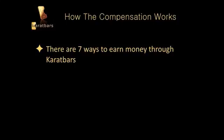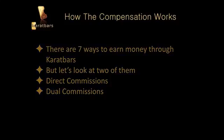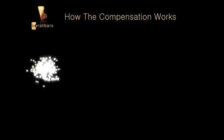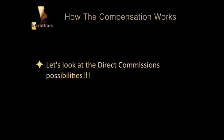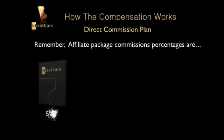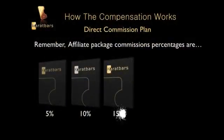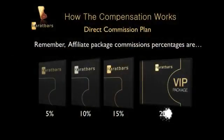Let's look at two of those ways: direct commissions and dual commissions. With direct commissions, they vary based upon the affiliate package you've chosen. The Bronze package is five percent, the Silver is ten percent, the Gold is fifteen percent, and the VIP is twenty percent.